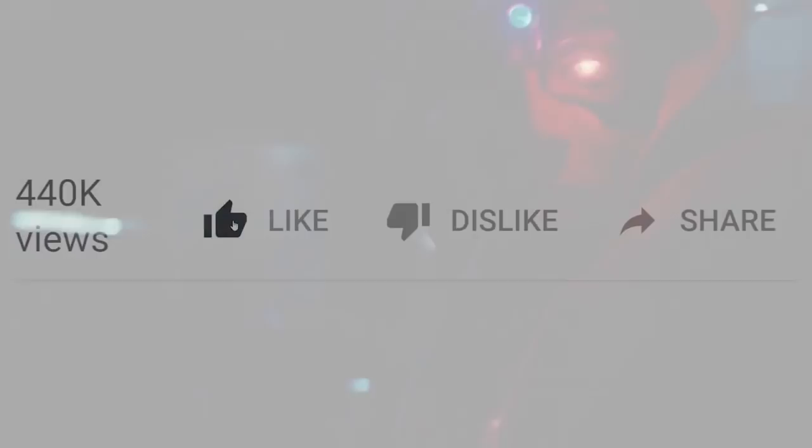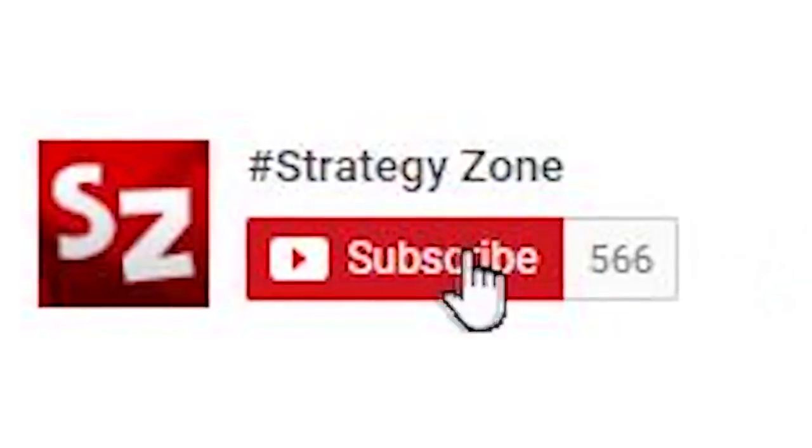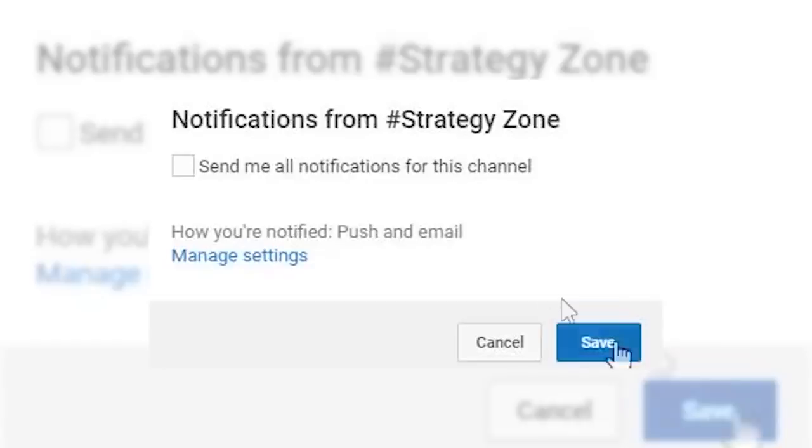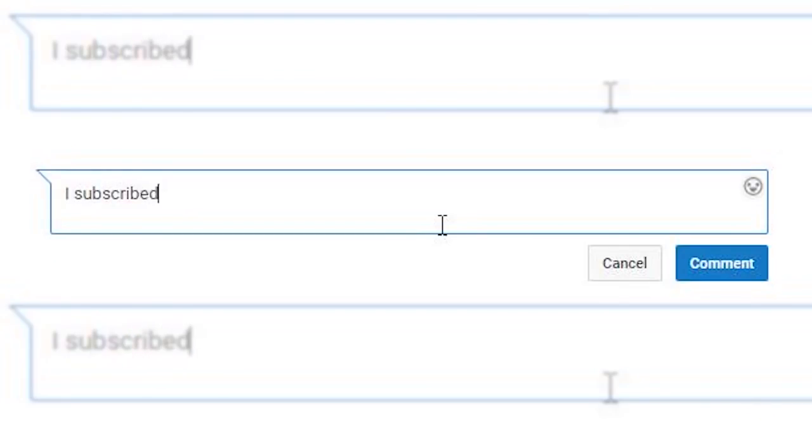Thank you for watching this video. Be sure to leave a like, subscribe to always stay on top of our uploads, and comment down below saying 'I subscribed' and we'll reply to everyone who does. Thank you for watching, and see you next time.